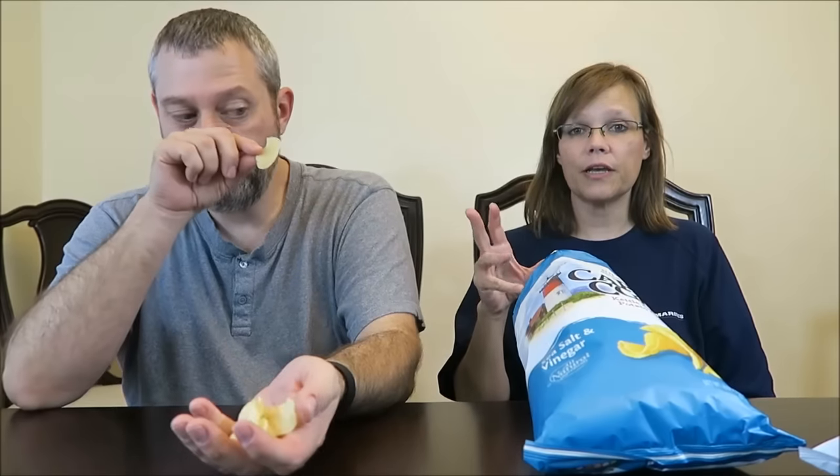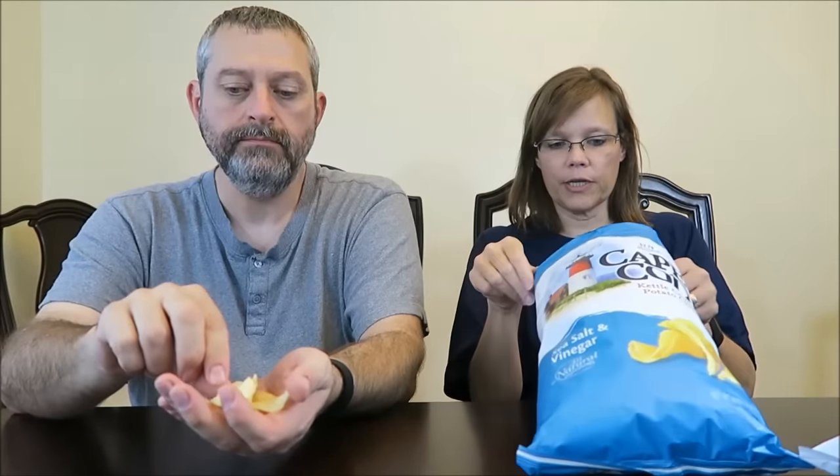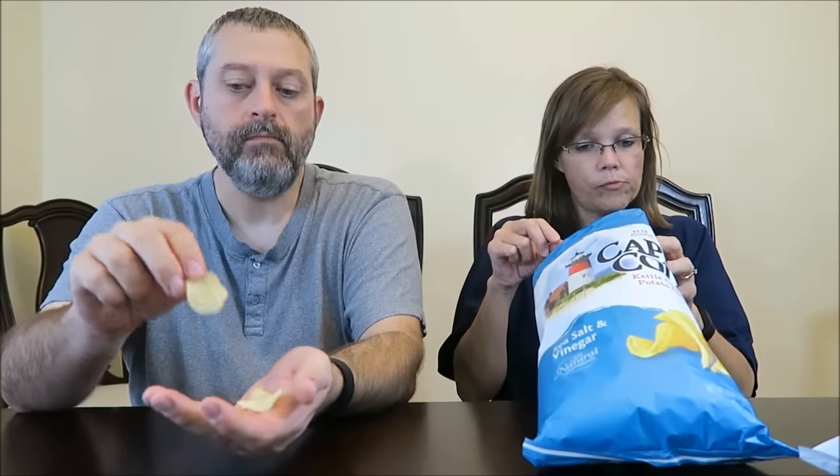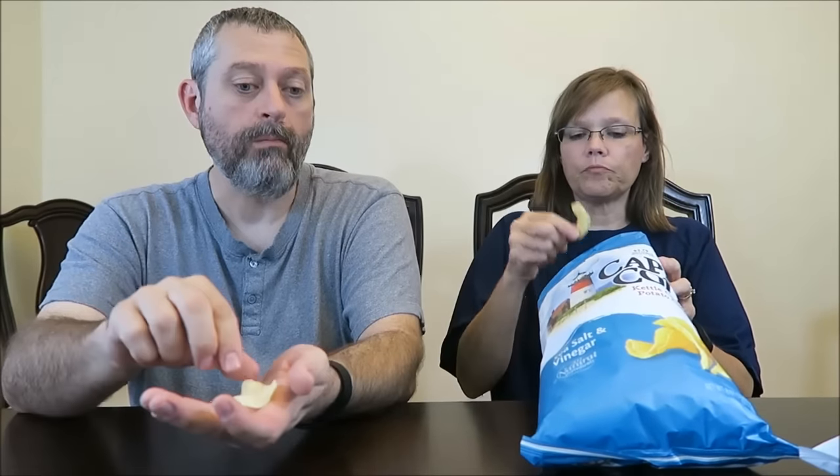You can go ahead and stick your nose in there! They had waffle cut chips as well, but we wanted to get two different varieties. They're very good — actually really good. They have a good, strong vinegar flavor. It does have a flavor — like a malt vinegar, like you put on fish at Captain D's or Long John Silver's. That malt vinegar flavor, that's what they remind me of.